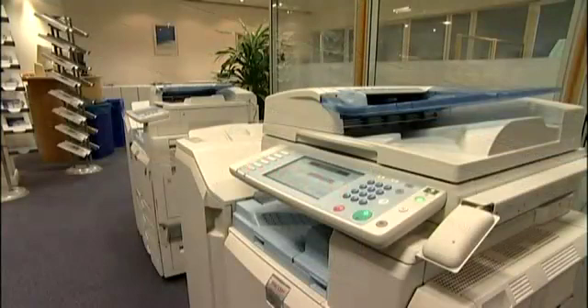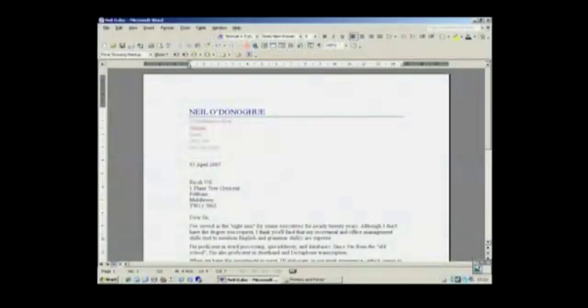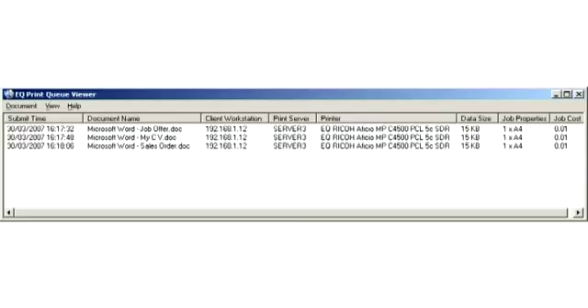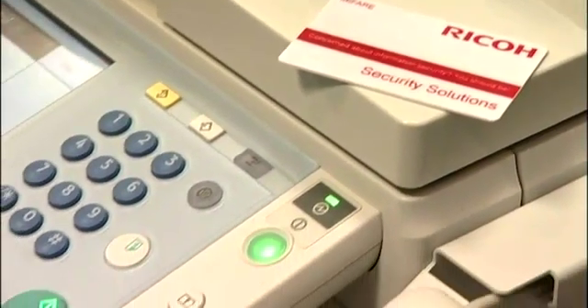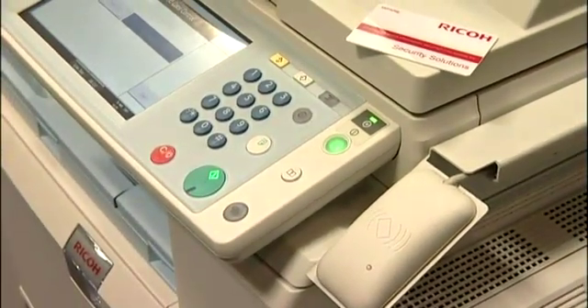To ensure a document can never fall into the wrong hands, Equitrack Express can hold the print jobs until the user is on hand to release and collect them. First of all, we'll send three confidential print jobs to the Equitrack Express secure print queue. This procedure is very similar to the familiar printing operation. The print jobs will be stored until authentication takes place on the multi-functional device.